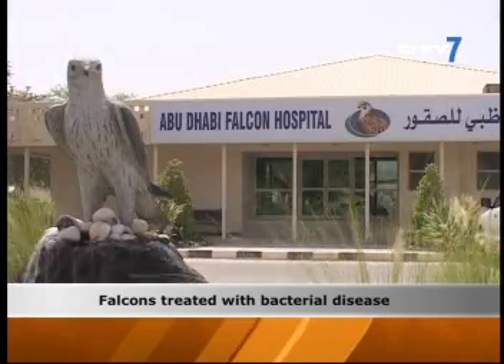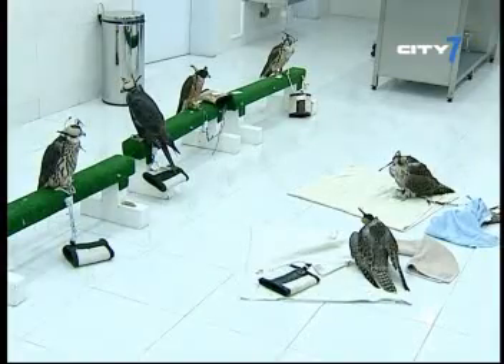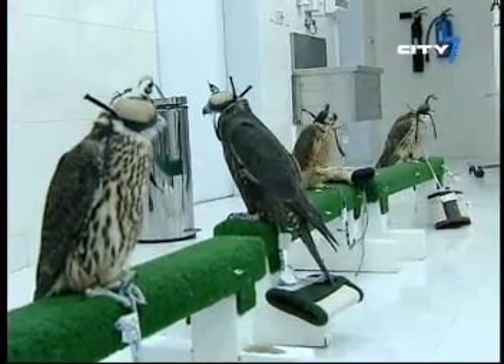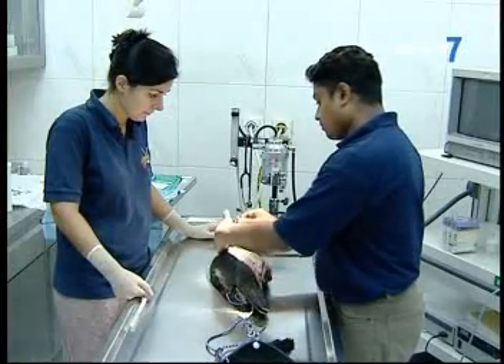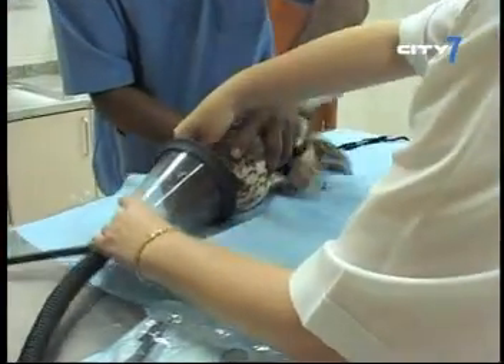The disease affects both people and falcons and can survive for long periods. This was diagnosed back in 2002 when military doctors treated service members who were injured in the Afghanistan and Iraq regions. Symptoms include weight loss, coelomic distension, and diarrhoea.